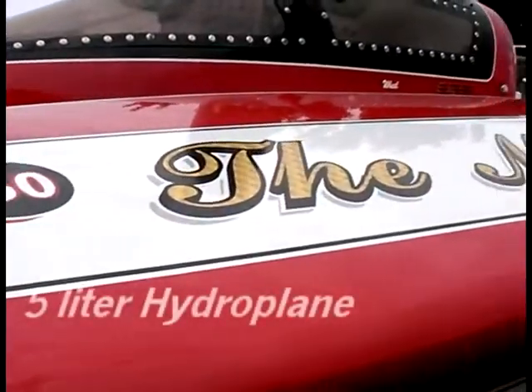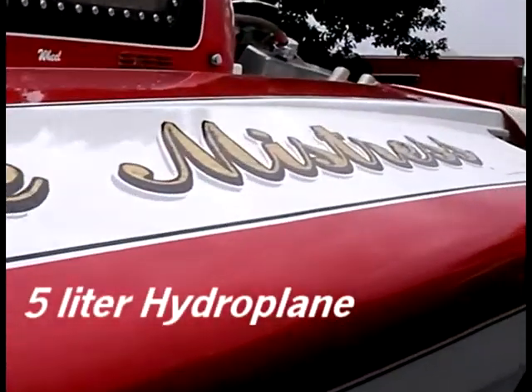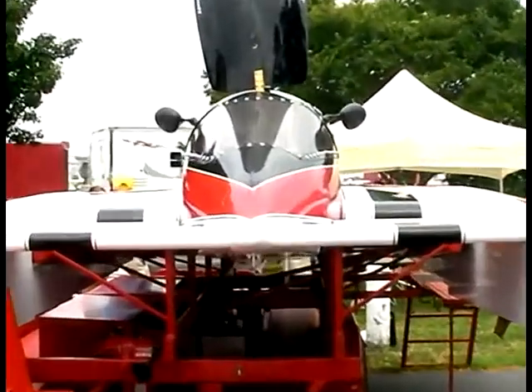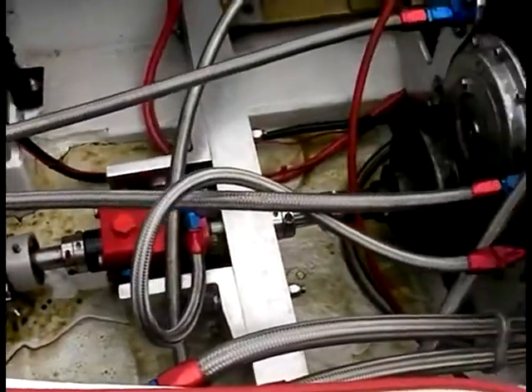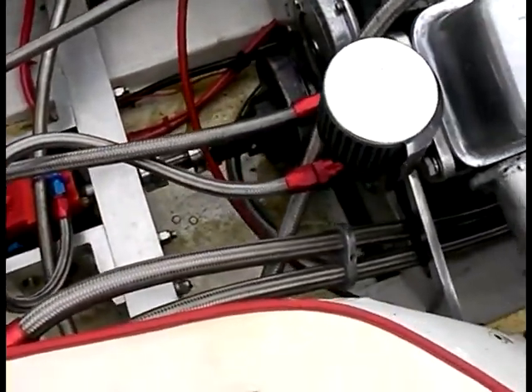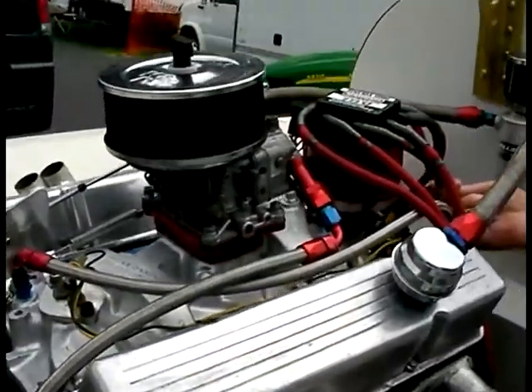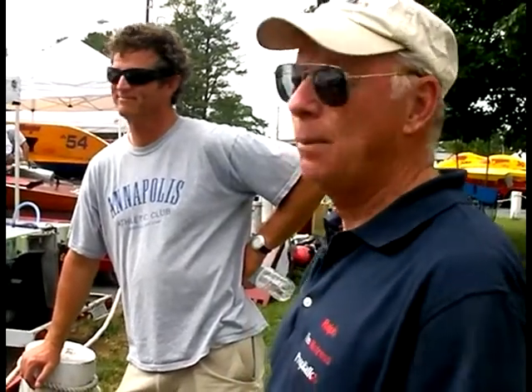Nathan, these engines are straight out of your mom's Pontiac station wagon. This engine here is a General Motors, it's a 1984, and it was designed to run around 5,000 RPMs. Well, I get it up to 9,000 on a good day, so it's well beyond its design limitations.